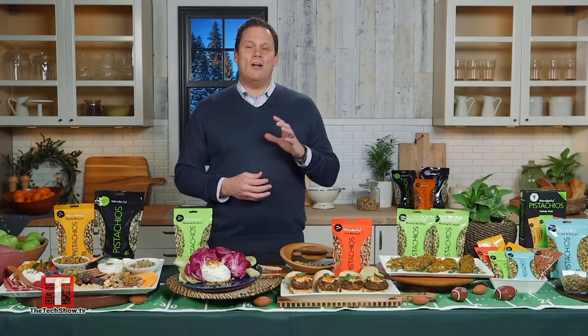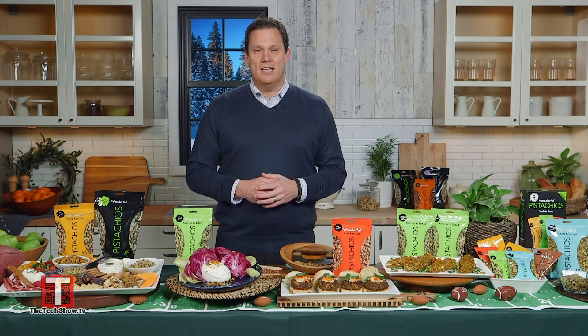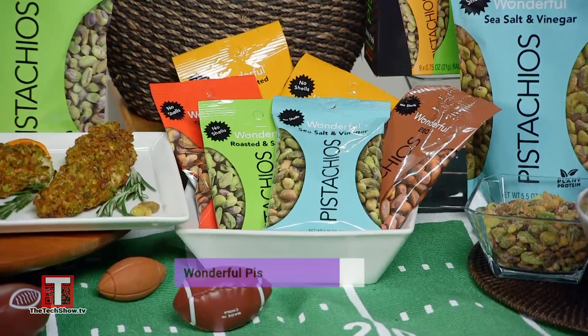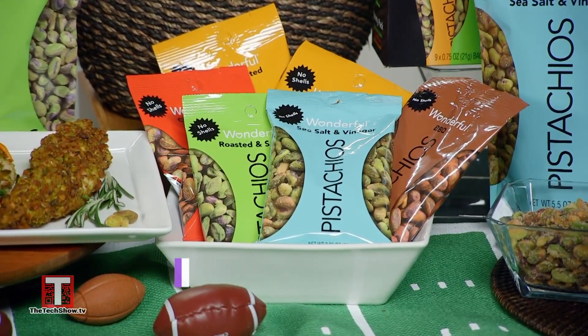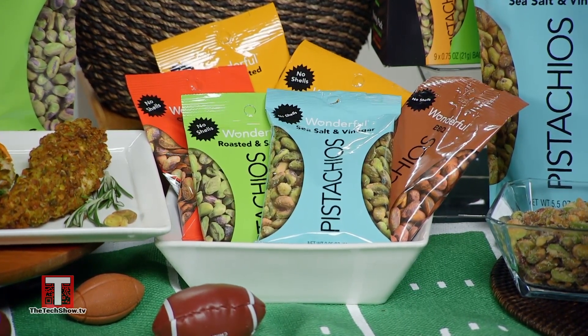One great hack is to put out a bowl of Wonderful Pistachios snack packs for guests to grab and enjoy all day long. My three-year-old likes the honey roasted flavor — he eats them straight out of the bag and loves the sweetness, but I like that he's getting a nutritious snack. With other flavors including chili roasted, sea salt and vinegar, and BBQ, Wonderful Pistachios No Shells are a great substitute for unhealthy chips.